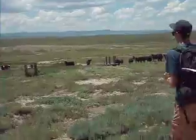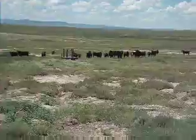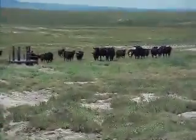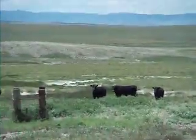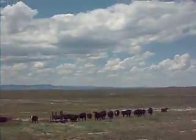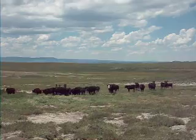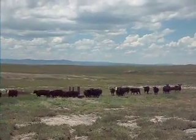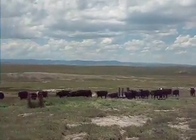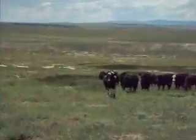We're moving in on some cattle here. They're coming at us. Uh oh. There's a cow.